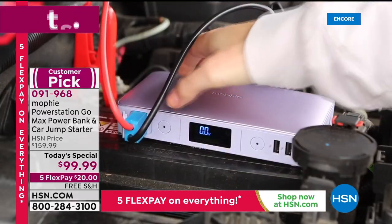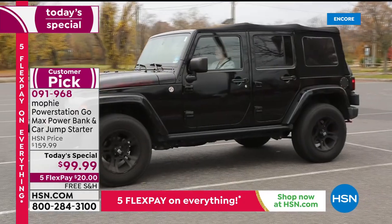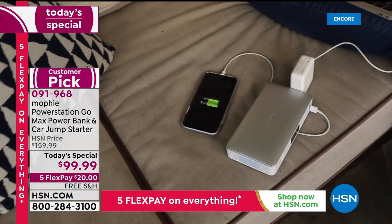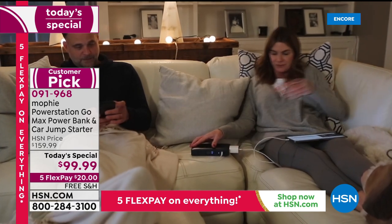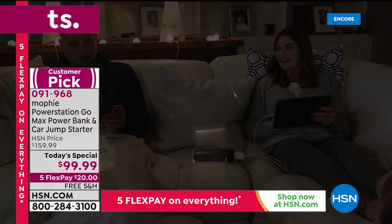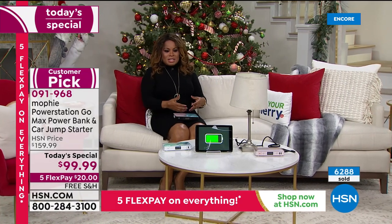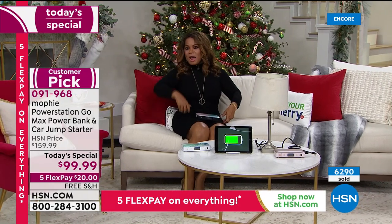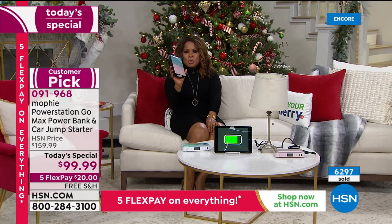How many of you have young adult women or teenagers in your lives? Or like me, I work shift hours — I get off at 2 o'clock in the morning and I'm outside in the parking lot. What if my car doesn't start? I don't want to wait 30 to 40 minutes for roadside assistance. I love the idea of solving the problem on my own. You're not bound to the outlet on your wall.